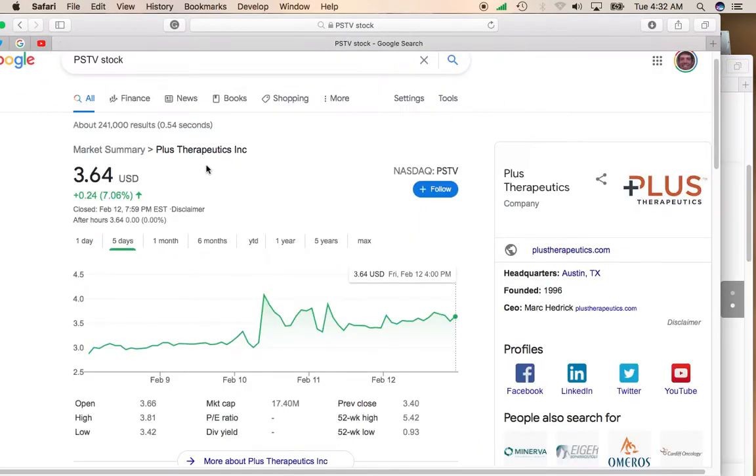Definitely keep your eye on Plus Therapeutics. The price action is really excellent right now. This is definitely a stock that you should hold for the long term, because like I said, if any of their therapies get approved, that's potentially several hundred million dollars a year in revenue. So definitely check out Plus Therapeutics — it trades on the NASDAQ under symbol PSTV.